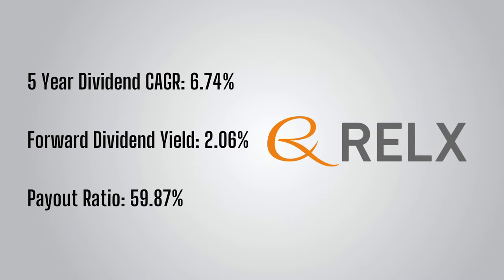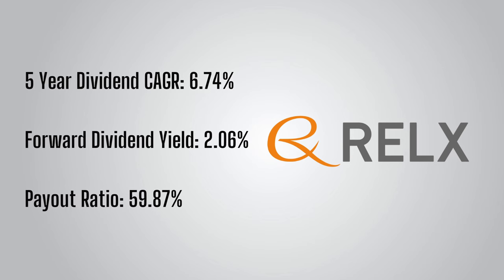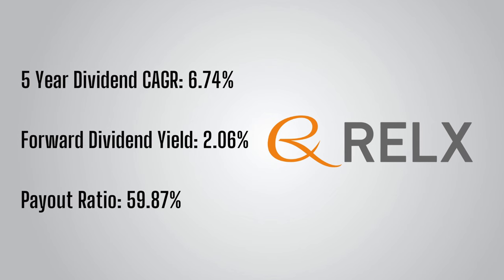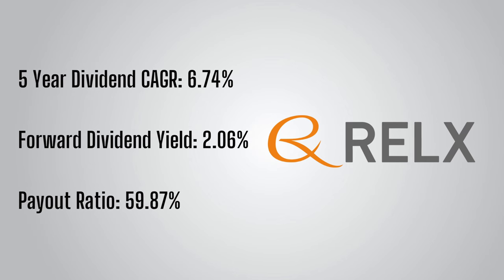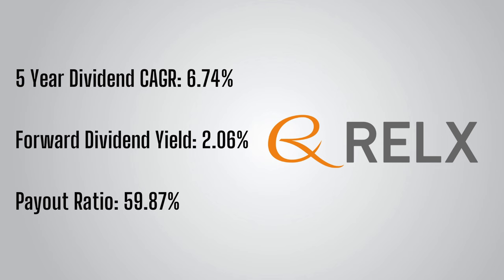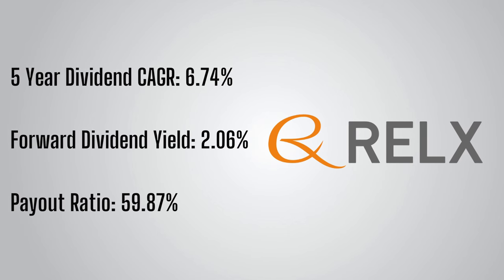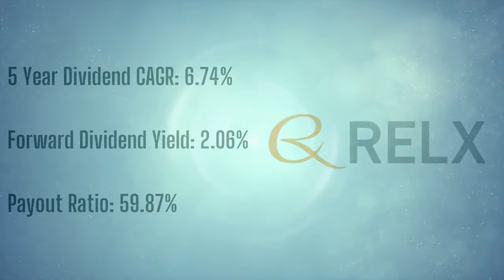Over the past five years, the compound annual dividend per share growth rate of RELX has been 6.74%, and given recent performance it is very possible that this rate of growth is set to increase. The forward dividend yield is currently 2.06%, and the payout ratio is a modest 59.87%, so the dividend is very well covered by earnings. Combined with expected earnings increases, RELX has plenty of room for further dividend increases in coming years.